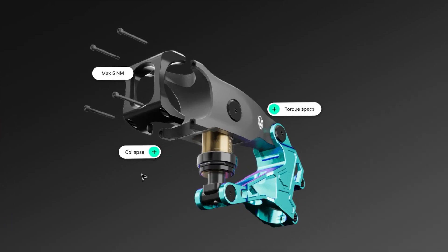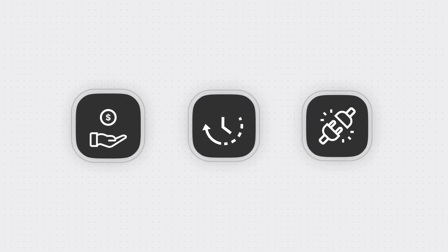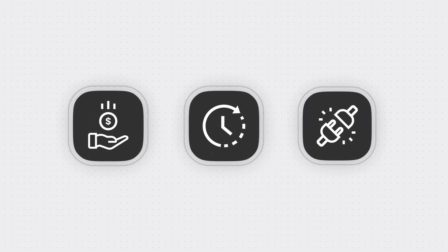Seamless collaboration on 3D assets has long been a struggle for brands and manufacturing teams. High costs, slow rendering, and disconnected tools often stand in the way of true digital transformation.